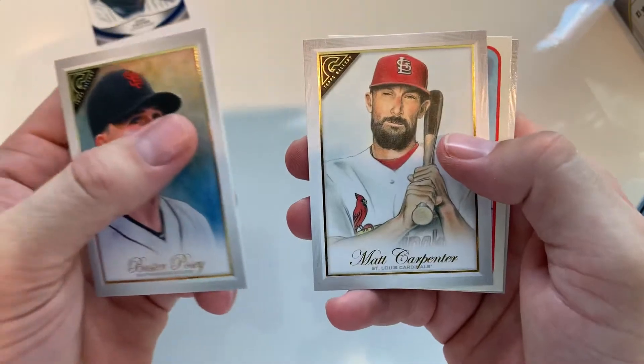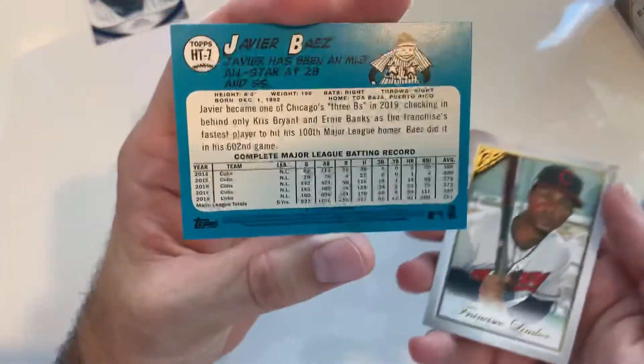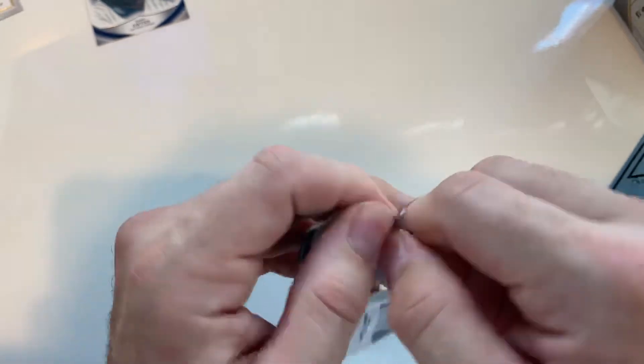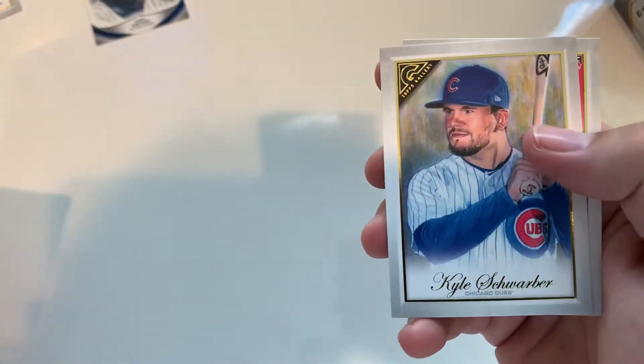Buster Posey, very nice. Carpenter. Oh, Javier again — nice. Francis Lindor, cool. Sale, nice. Shroomper.